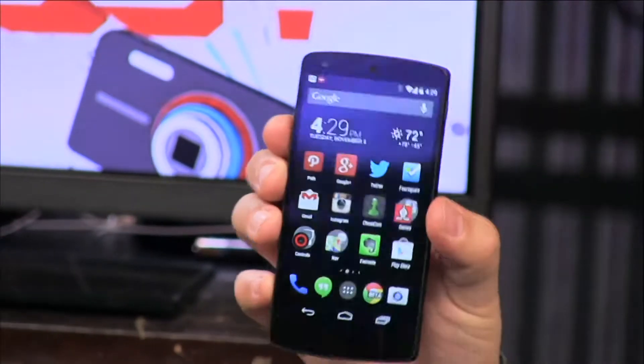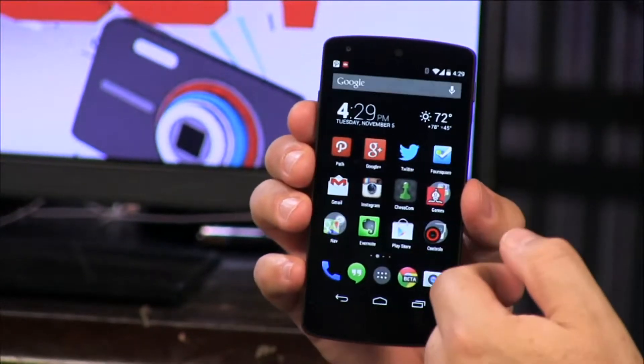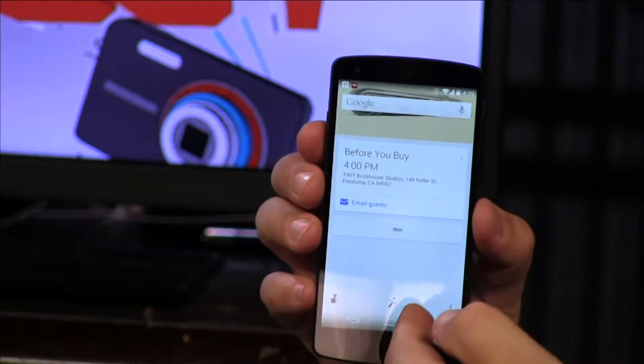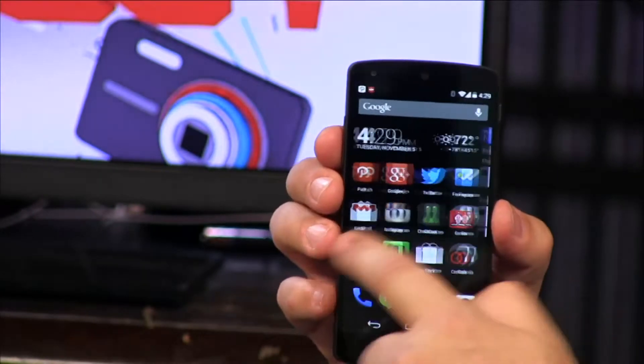First of all, it's the first phone to have Android 4.4 KitKat — no other phones yet, though many will. KitKat has some interesting new features. This is the new Google home screen; one of the pages is now Google Now, which is sewn into all of this.